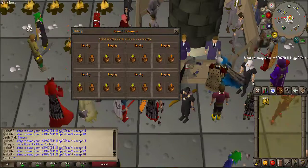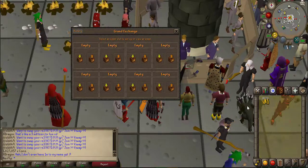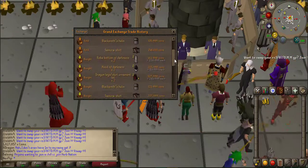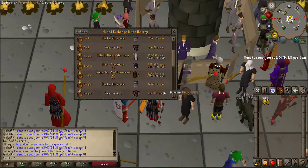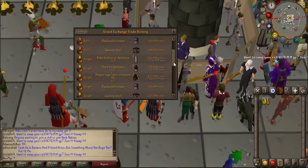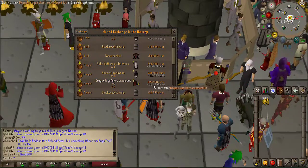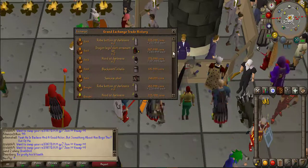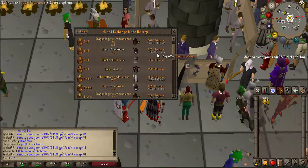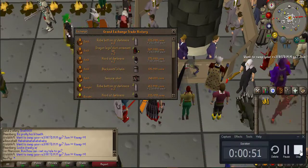Coming in with my next batch of flips, we've got quite a few items. Let's collect these and go to the history to see the amount of money we made from each one. Scrolling down - the samurai shirt got around 19k profit, the blacksmith helm got a 13k profit, the dragon legs and skirt ornamental kit bought for 263,999 selling for 283,999 - a profit of around 20k. The hoods of darkness were 20k and the robe bottoms were 50k, so all in all that was another nice bit of profit.